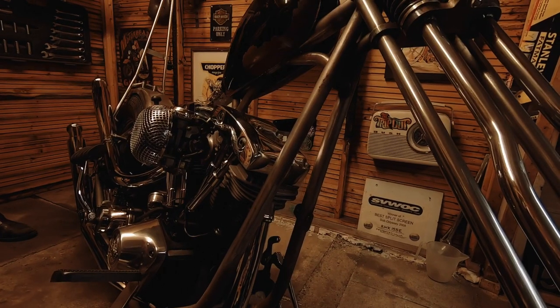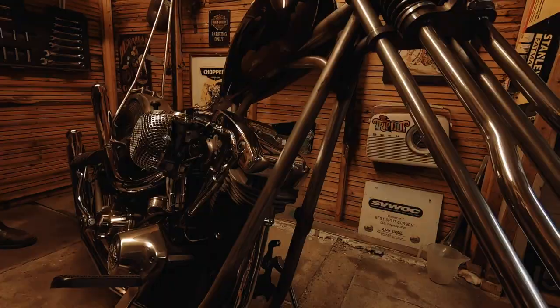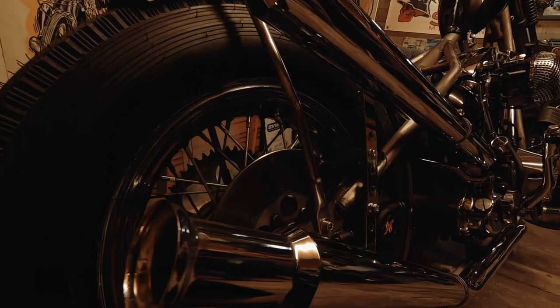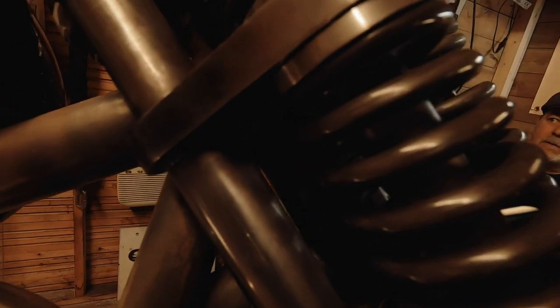They did it on me frame — a couple of inches up in the headstock, which looks really good. It sits nice. It's got 40 degree rake, which again helps it to sit really, really nice. They are really good at making stuff like that.